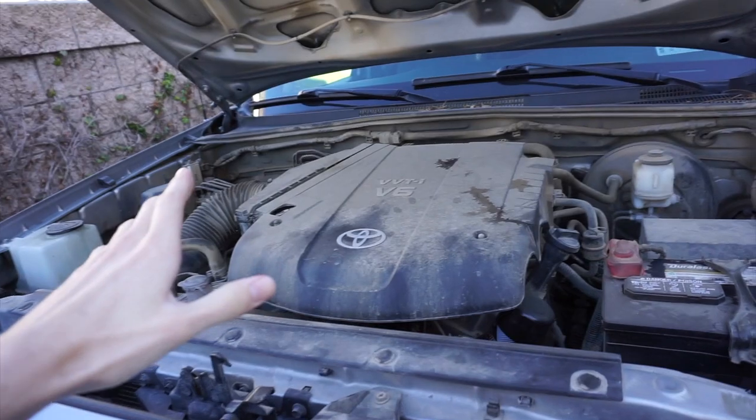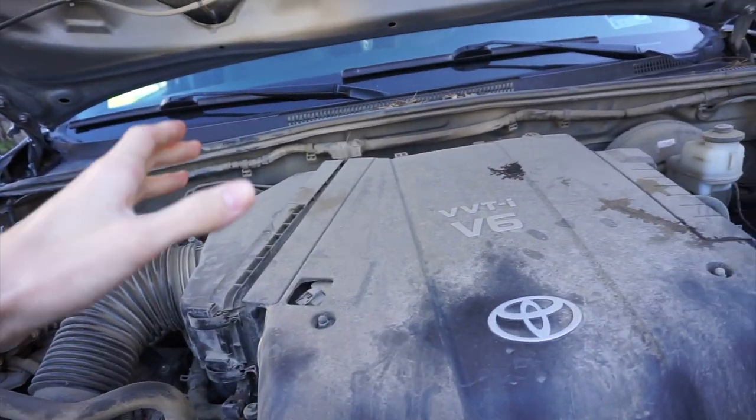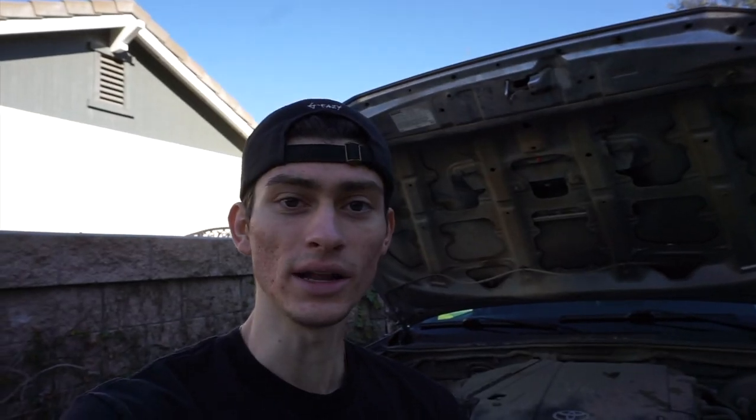That one spot I've been neglecting is the engine bay. This is what just about four years of off-road grime and dirt looks like in an engine bay. One of the main reasons why I haven't cleaned it in four years is because I just don't know how to go about cleaning an engine bay properly or safely. I've always been way too afraid to use the power washer or even a normal hose to spray down the engine bay, so I just haven't done it.